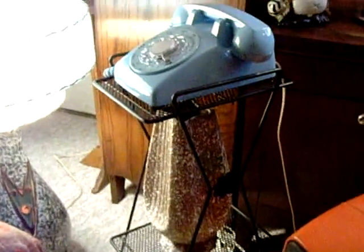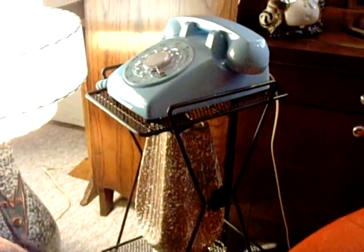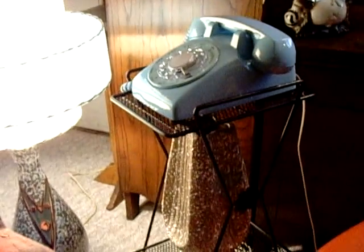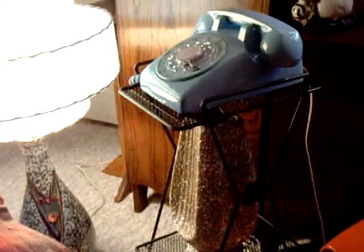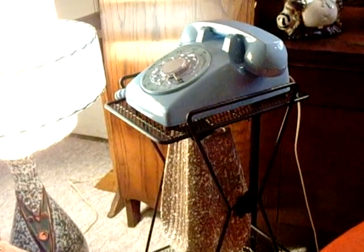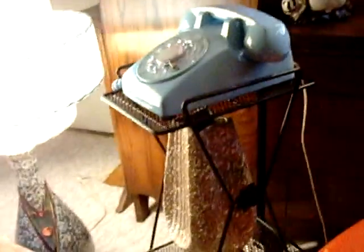I have everything set out here in the center of my living room where I can go around and display and discuss it, so my friends can think I'm even more of a hoarder than they already think I am. They've also been complaining about the length of my videos, so I'm going to try to keep it short — but it's just not easy to do.